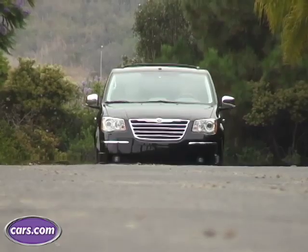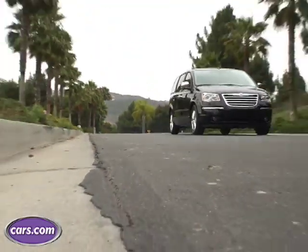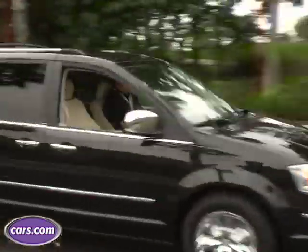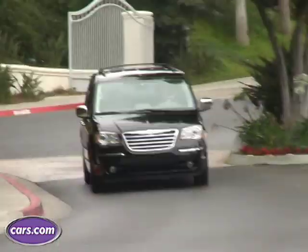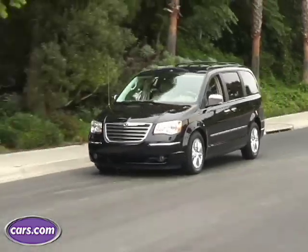The 2008 Town & Country and its sibling, the Grand Caravan, are Chrysler's fifth generation minivans. Chrysler introduced the minivan in the 80s, and they've been the innovators in minivans all the way along. Now they've got other things to worry about, like crossovers and other cars.